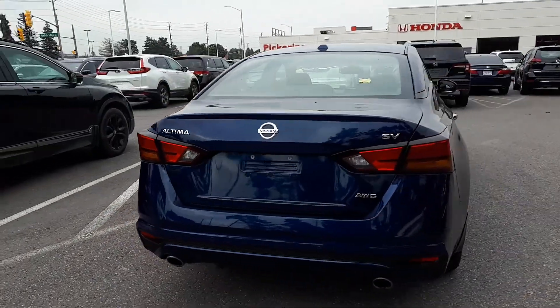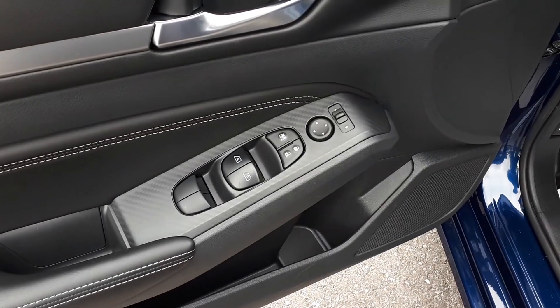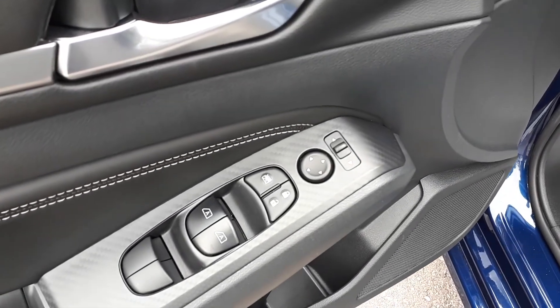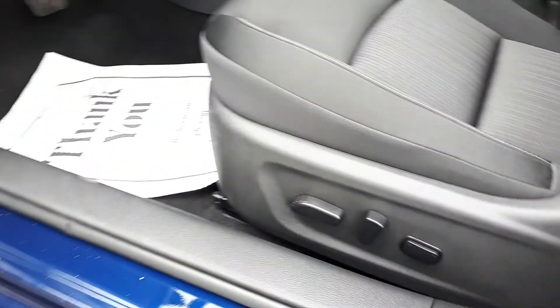Let's take a look at some of the features on the inside. Starting with the driver's side door, we have our power mirrors, locks, and windows with automatic front windows. There's also power seating and lumbar support.